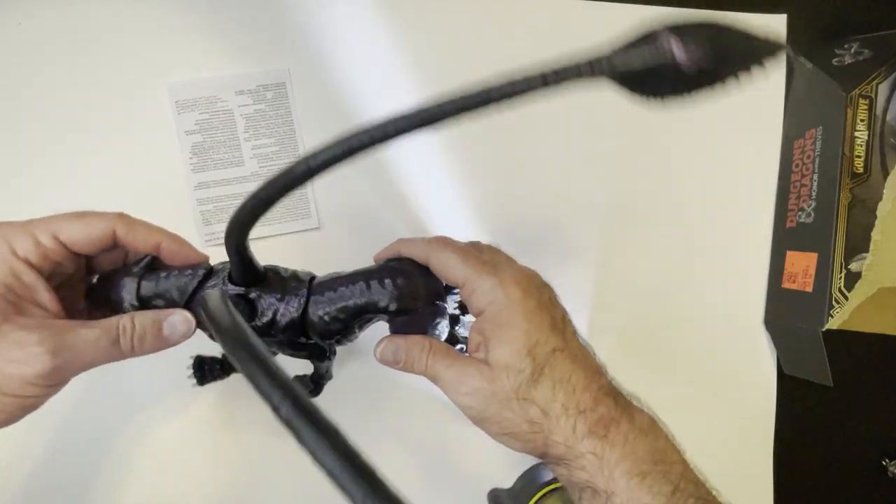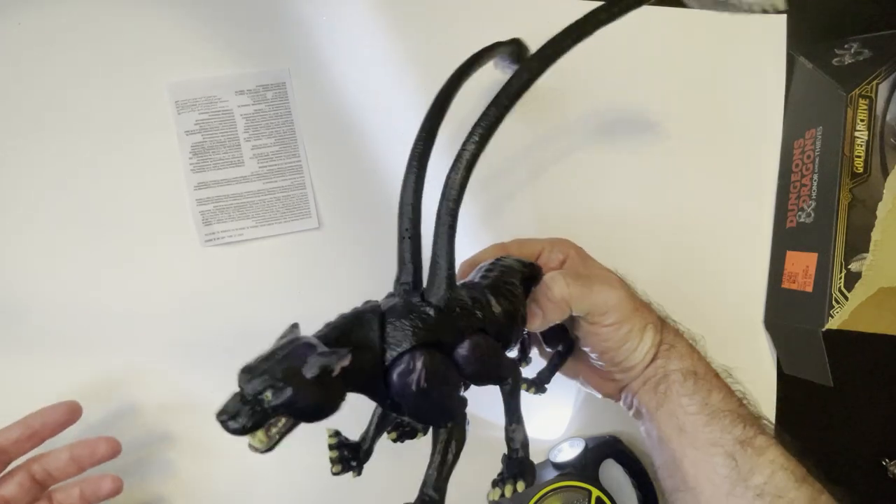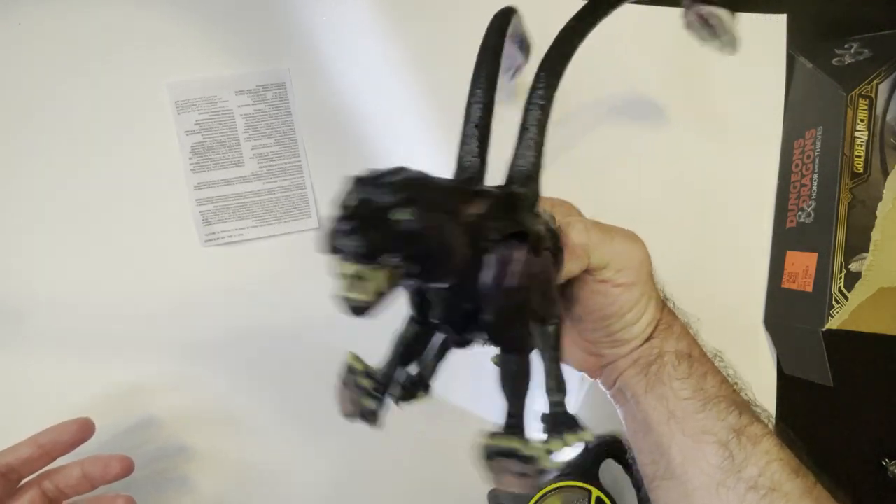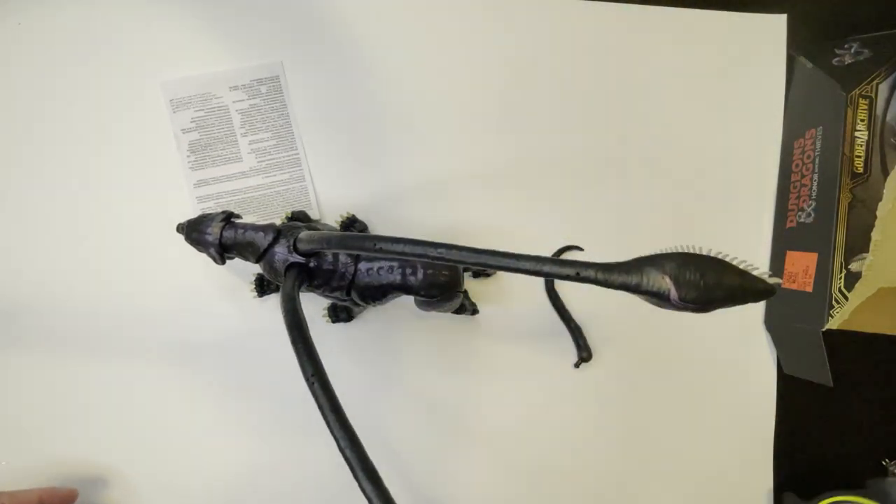Alright, so this is how he stands. Kind of all together. Hey guys, thanks for watching the video on this Dungeons and Dragons lackluster action figure — monster figure. I wouldn't buy it again if I had the chance; I'd save my 10 bucks and put it towards something else. But thank you for watching, and smash that like button, hit subscribe. Thanks.